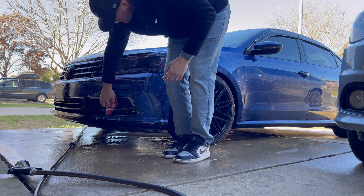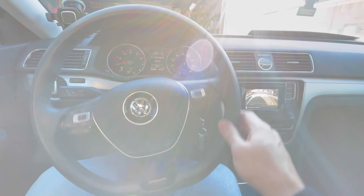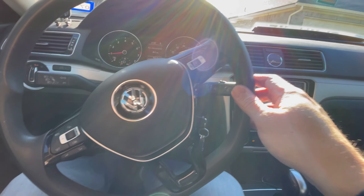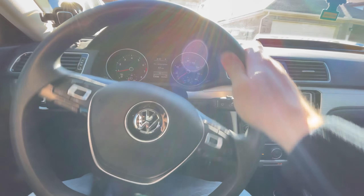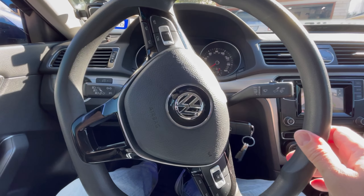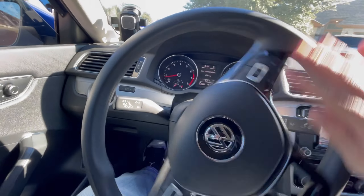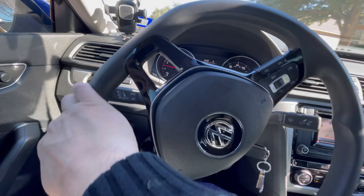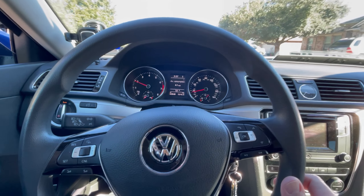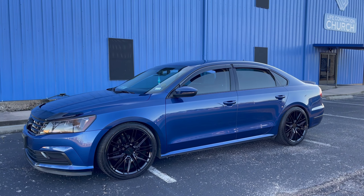To rehash the car, it's a 2016 Passat S 1.8T, base model, bare bones. I've got coilovers, wheels, downpipe, intake, tune, muffler delete, splitters, diffusers, and vinyl decals — kind of all the typical cookie-cutter stuff one might try the first time they're modifying and working on a car themselves.